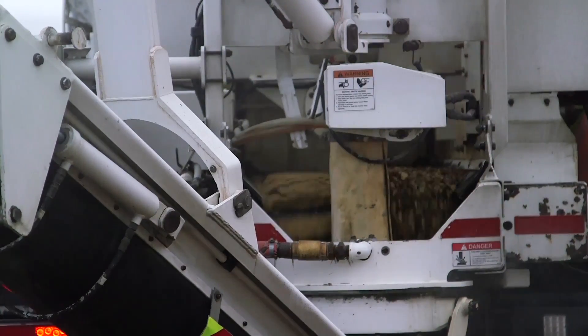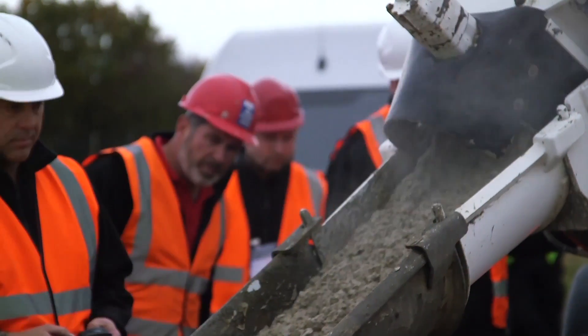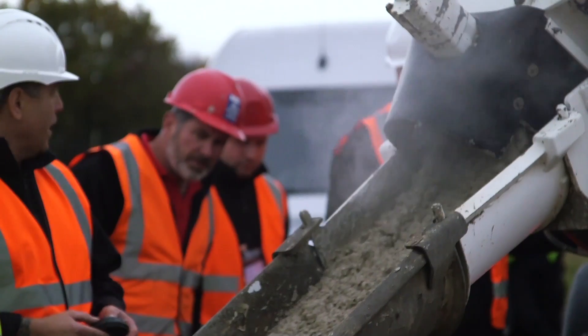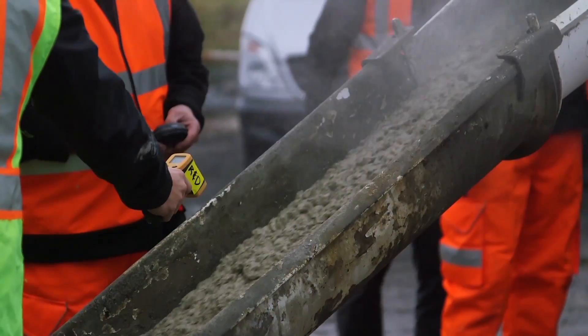It's almost like a tube of toothpaste. You can produce as much or as little concrete as you want and completely control the consistency and the freshness of that concrete.